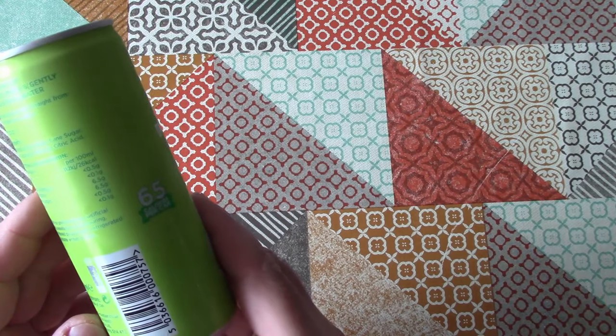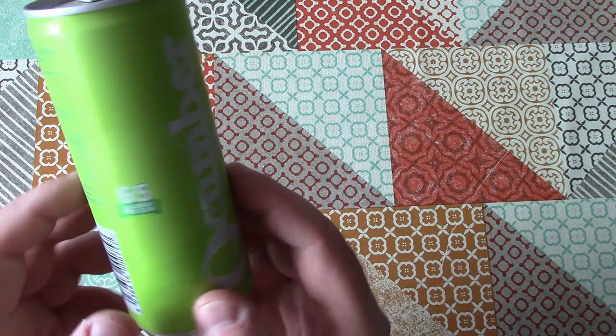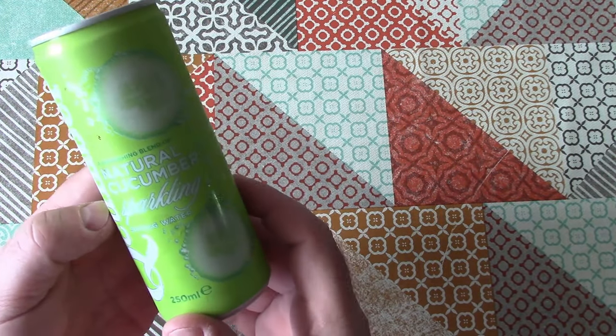There's a fair old bit of sugar in here — 6.5g of sugar per 100ml, that's about 15g of sugar, so 3 teaspoons of sugar in this can.